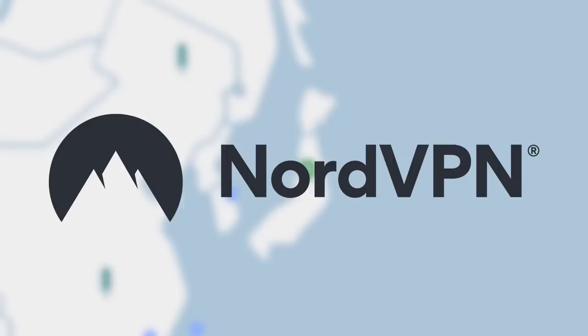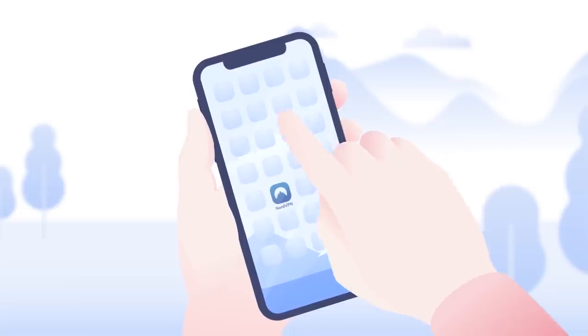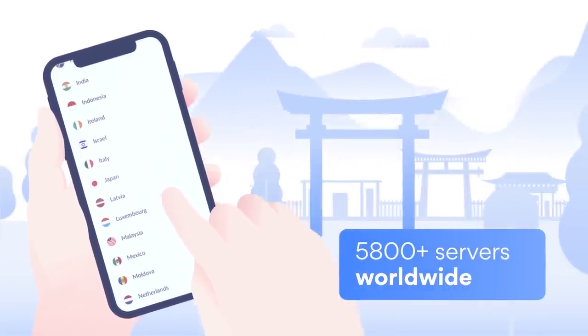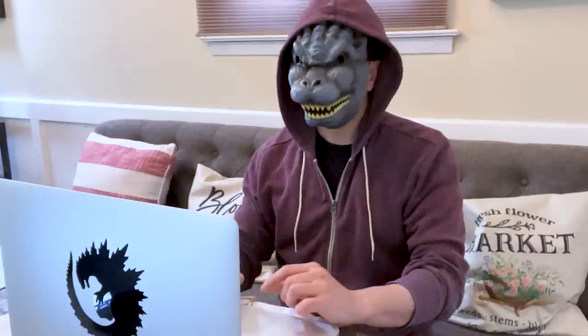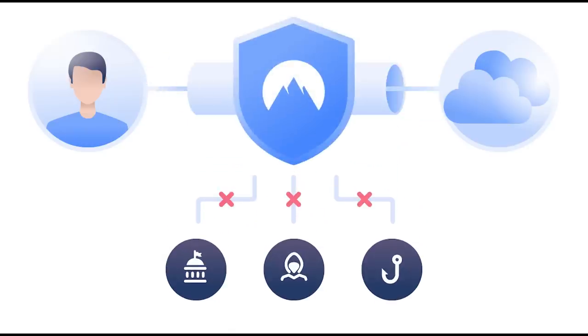This video is sponsored by NordVPN, the fastest virtual private network you're going to find. NordVPN can significantly boost your online privacy and security. It hides your IP address and also includes advanced anti-malware capabilities. So whether you're enjoying the internet at home or out and about, NordVPN is what you use to make sure your private information stays private.